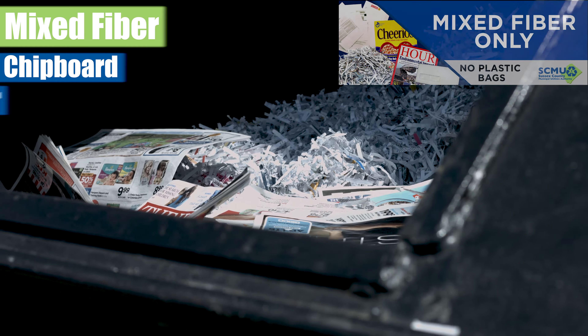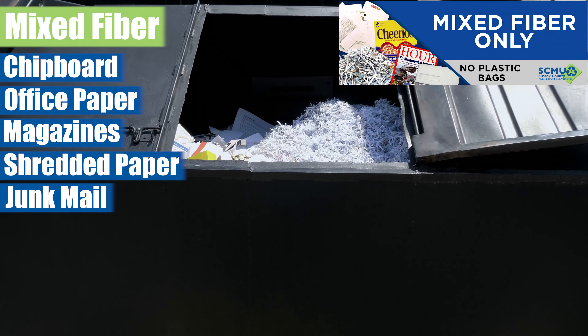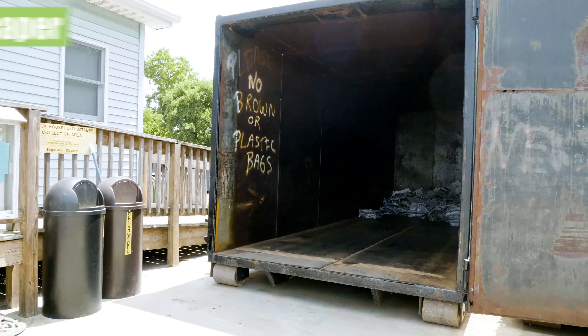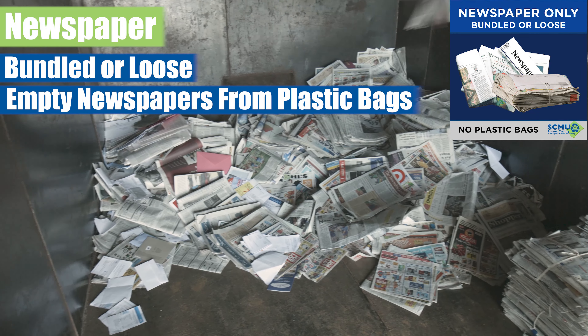Mixed fiber includes chipboard, office paper, magazines, shredded paper, and junk mail. Please empty the mixed fiber and shredded paper from any plastic bags. Newspaper can be bundled or loose. Please empty loose newspapers from plastic bags.